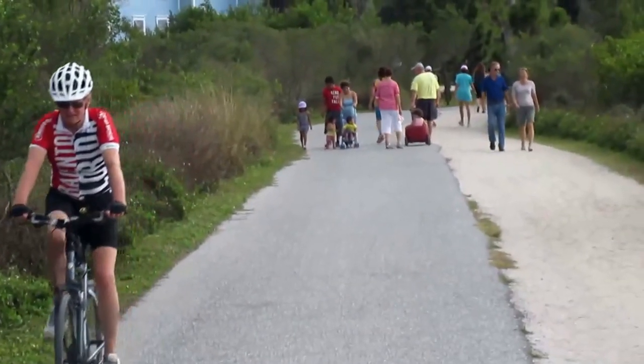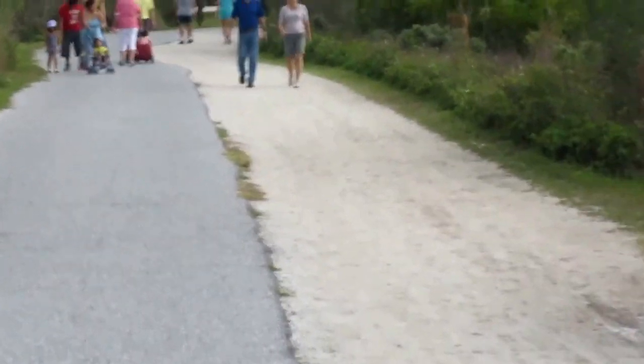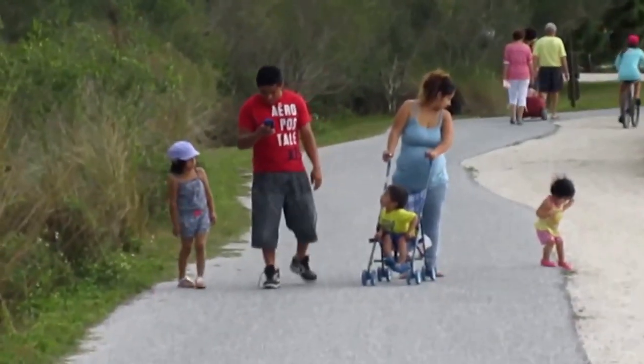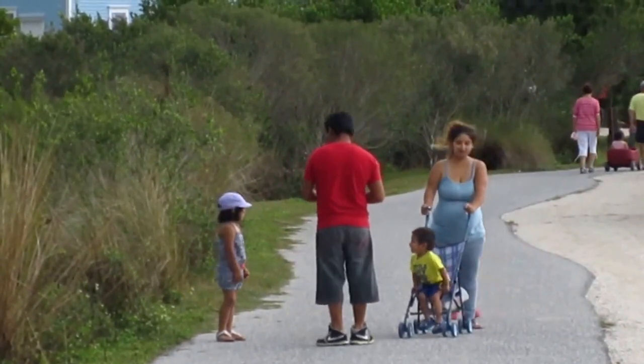Looks like everyone's coming to Robinson Preserve today. I see bikers, hikers, joggers, and little babies in strollers. What a fun place to be. And here's a young family coming to visit Robinson Preserve. The kid in the stroller is adorable.